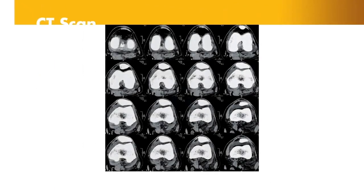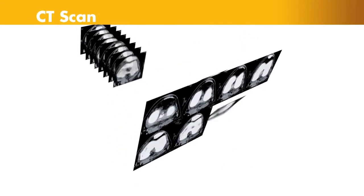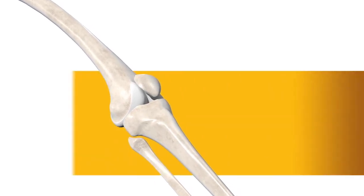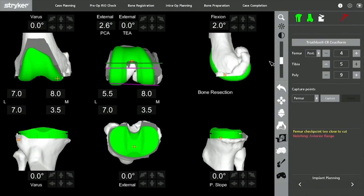It begins with a CT scan of the knee joint. A CT scan is a series of x-rays taken at different angles that can help surgeons see things they can't typically see with an x-ray alone. The CT scan data is then used to generate a 3D virtual model of the patient's unique anatomy, which is loaded into the Mako system software.